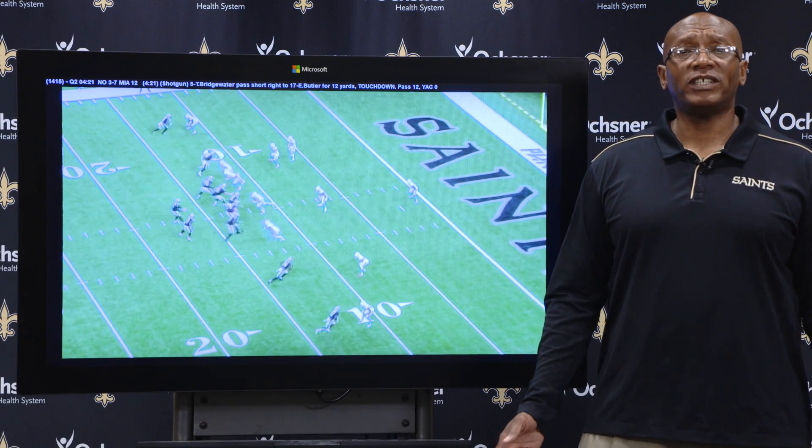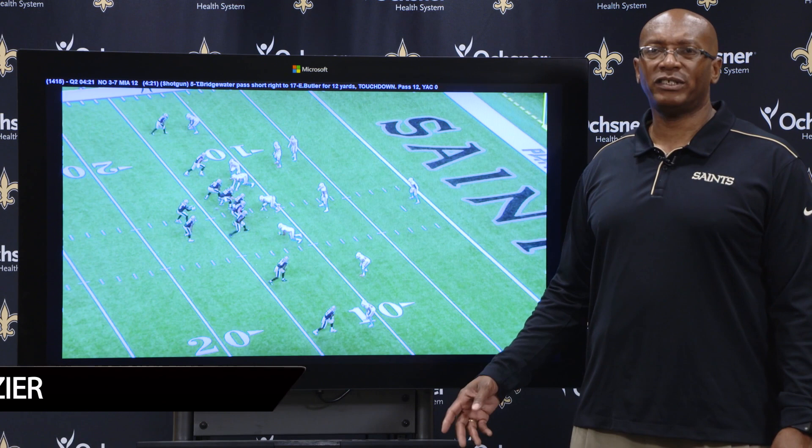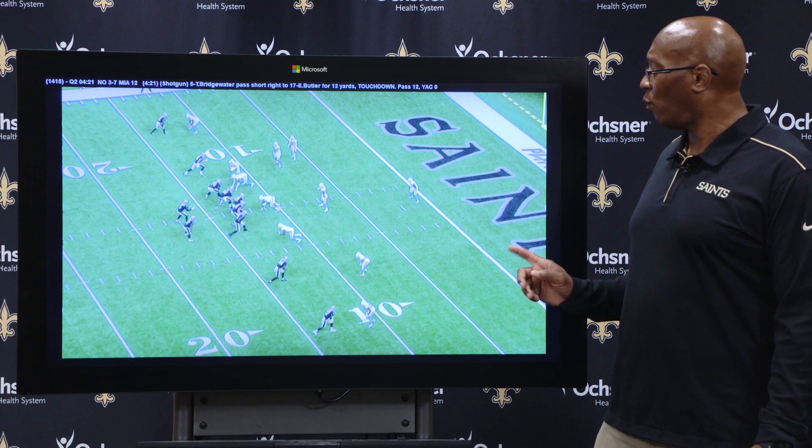Welcome to another edition of expert analysis here on NewOrleansSaints.com. I'm John DeShazer and we are brought to you by Microsoft Surface. This is an easy play from the Saints loss to the Miami Dolphins in the preseason finale — a 16-13 loss. The Saints scored one touchdown, and this is that one touchdown.